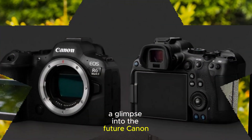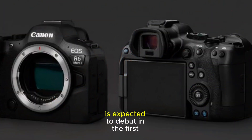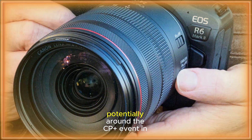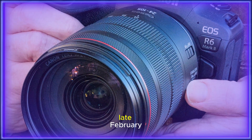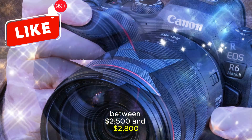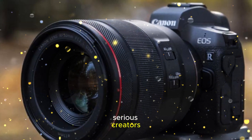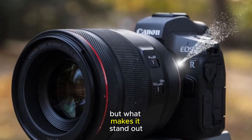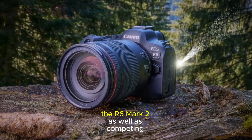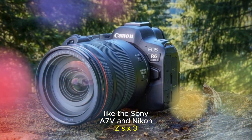A glimpse into the future: The Canon EOS R6 Mark III is expected to debut in the first quarter of 2025, potentially around the CP Plus event in late February. With a rumored price tag between $2,500 and $2,800, this camera is aimed squarely at serious creators looking for high-end performance. But what makes it stand out, and how does it compare to its predecessor the R6 Mark II, as well as competing models like the Sony A7V and Nikon Z6 III?